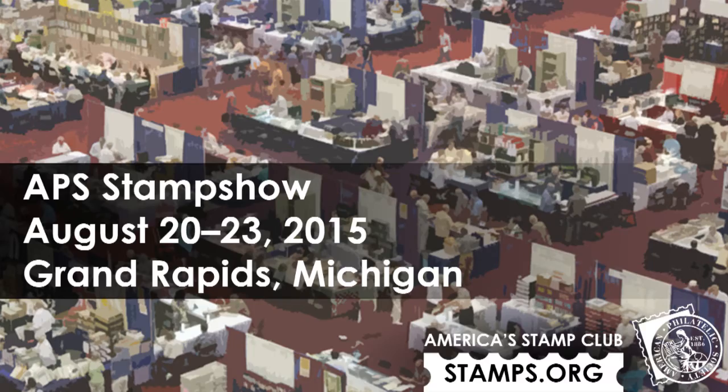Thank you all for coming to listen to me speak this morning. As Alex mentioned, my name is Charles Epting. I'm currently the USPCS outgoing YPLF fellow, as well as the historian for the USPCS.